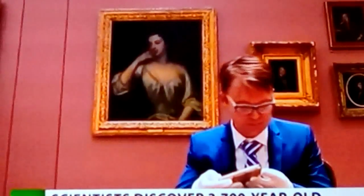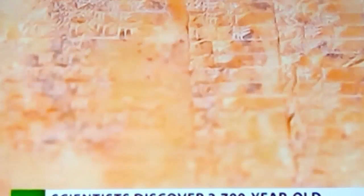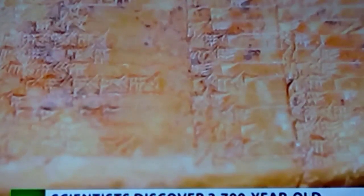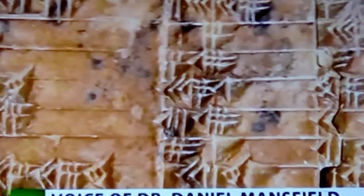Scientists at the University of New South Wales in Sydney, Australia, have discovered the purpose of a 3,700-year-old clay tablet, making it the oldest trigonometric table to date — and possibly more accurate. Their research shows it's a trigonometric table so unfamiliar and advanced that in some respects it's superior even to modern trigonometry.